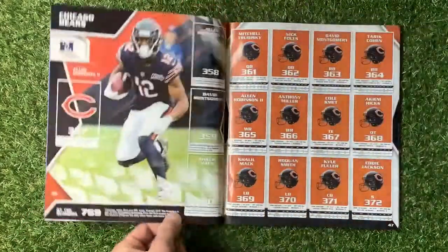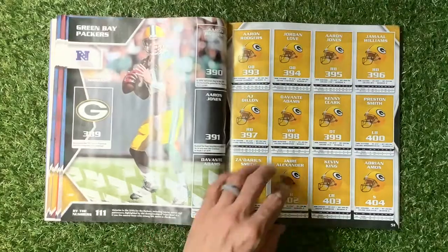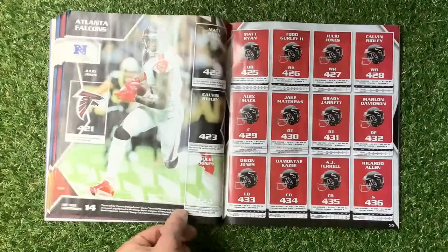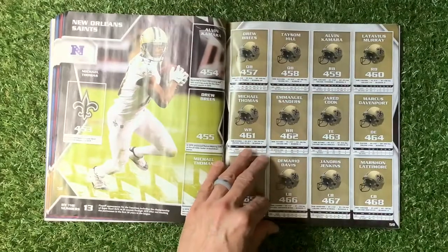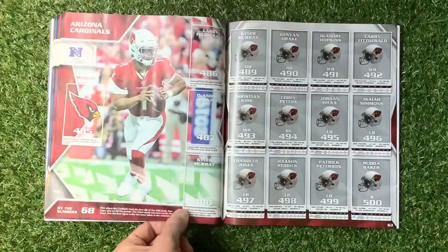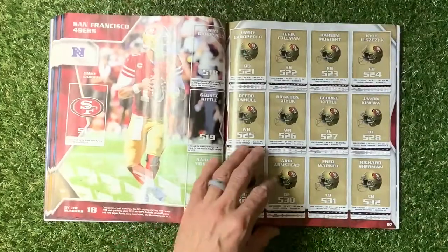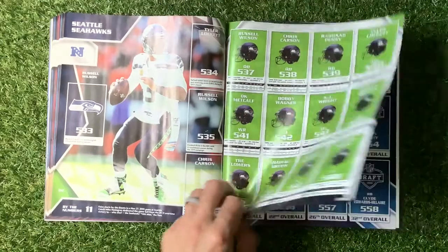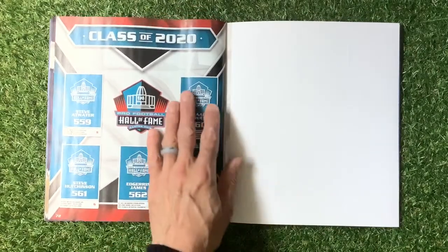They've even kept the old logo as well, which has changed too. I think there's another team that's changed as well. Chicago Bears, Detroit Lions, Green Bay Packers, Minnesota Vikings, Atlanta Falcons, Carolina Panthers, New Orleans Saints, Tampa Bay Buccaneers, Arizona Cardinals, Los Angeles Rams, San Francisco 49ers, Seattle Seahawks.